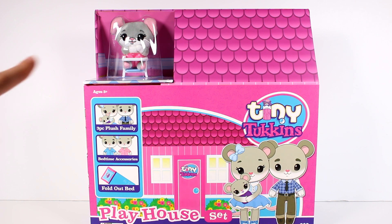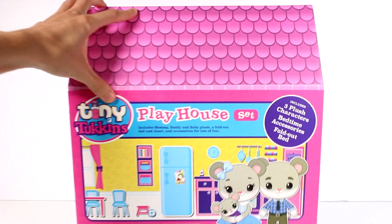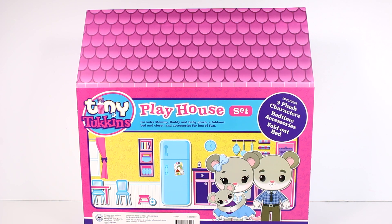You can see a little preview of one right there — the little baby. We do get a three-piece plush family inside here, bedtime accessories, and a fold-out bed. The box says the playhouse set includes mommy, daddy, and baby plush, a fold-out bed and closet, and accessories for lots of fun. Let's get this open!